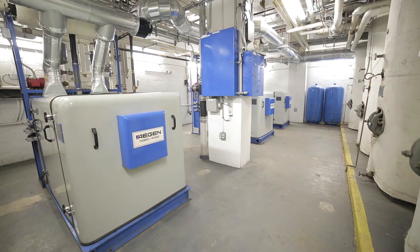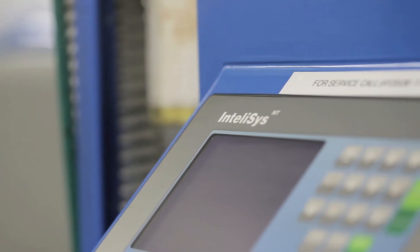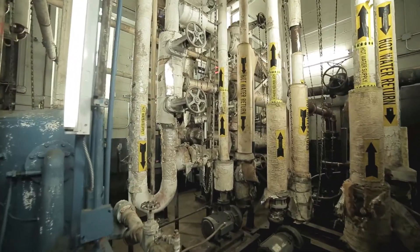Here we have 525 KW worth of cogeneration. What makes this site so successful is that there was no capital outlay by the site and they were able to take advantage of our shared savings program.